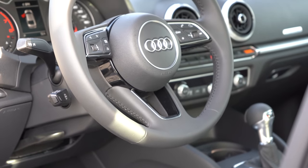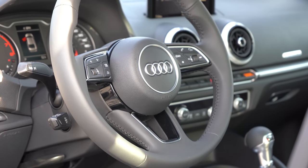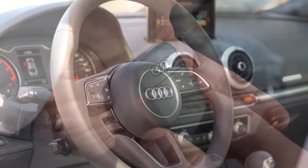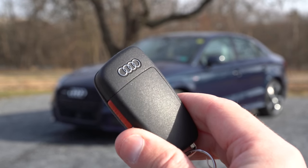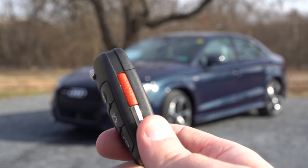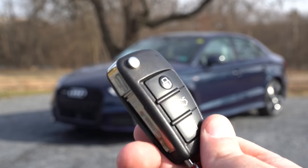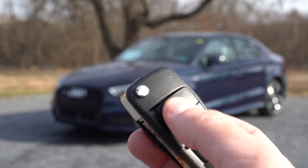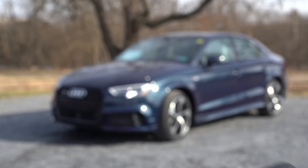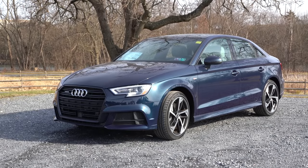The steering wheel is tilt and telescoping, leather-wrapped across the board, and the Final Edition package adds a flat-bottom steering wheel. Taking a look at the key, it has the Audi logo on one side with the panic button on the side — interesting placement — and lock, unlock, and the rear hatch button on the other side. It's all keyless entry, so just keep the key in your pocket and walk up to the car.